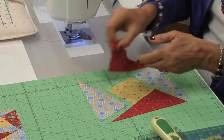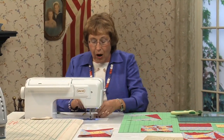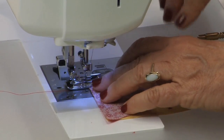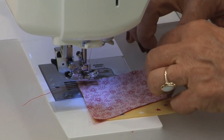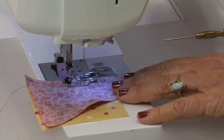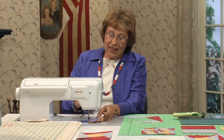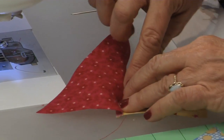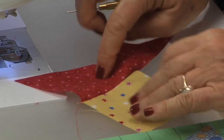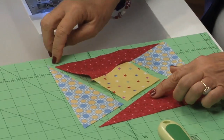Take number 1, flip it right sides together to your square. This is where that partial seaming comes in. All you want to do is sew part way down — you don't want to go the whole way down. Get them all lined up, but sew to the midway point on this square and cut your thread. Then open and press the seam so that it's behind number 1. Put it right back where it was so you don't get confused.